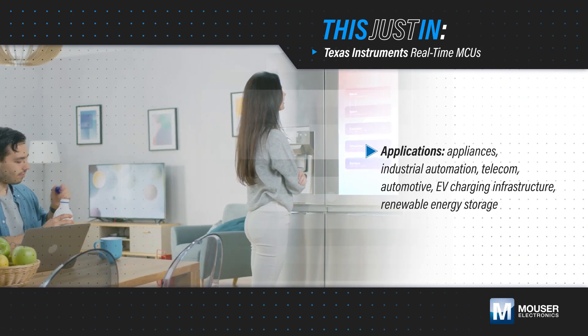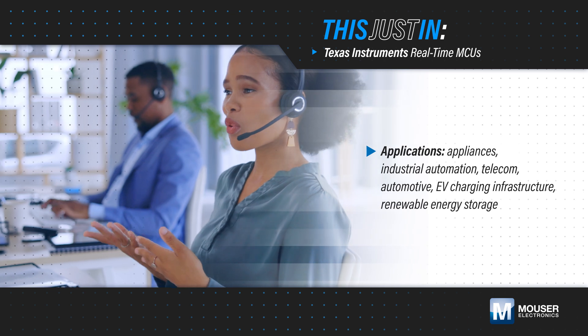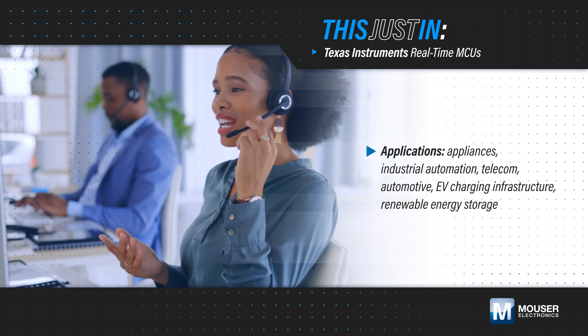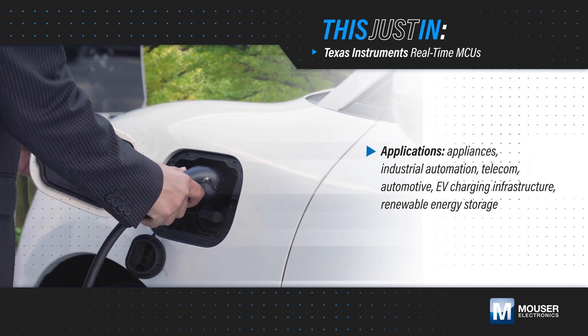Making accurate, intelligent decisions at the edge in real-time enables smarter and more efficient automotive and industrial systems, improving fault detection, predictive maintenance, reliability, and awareness across various applications.